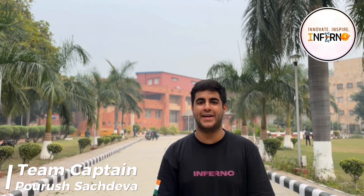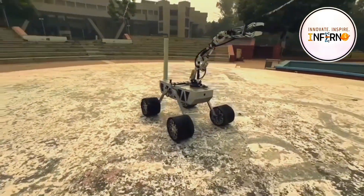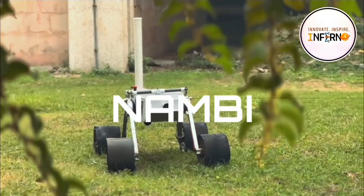Hello, we are Team Inferno, the official Mars rover team of Delhi Technological University, India, and today we are proud to present to you our latest iteration of the Mars rover prototype, Numbi 2.0.